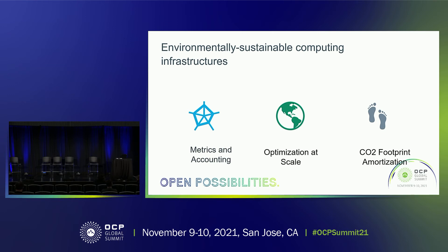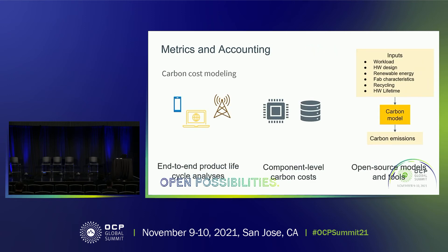The way we're thinking about how to enable environmentally sustainable computing infrastructures is in three key areas. First is enabling metrics and accounting in order to quantify the carbon footprint or environmental impact of different computing infrastructures. Second, how can we optimize these systems at scale. Third, how can we design systems to amortize the carbon footprint given the high embodied emission rates we saw earlier.